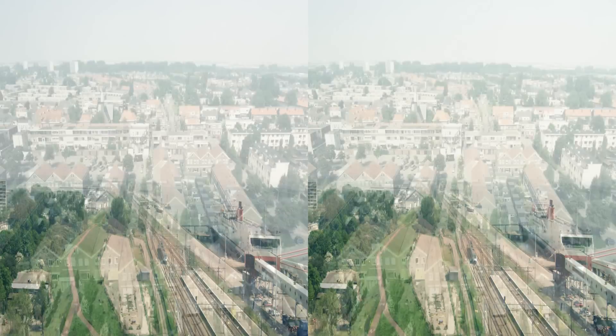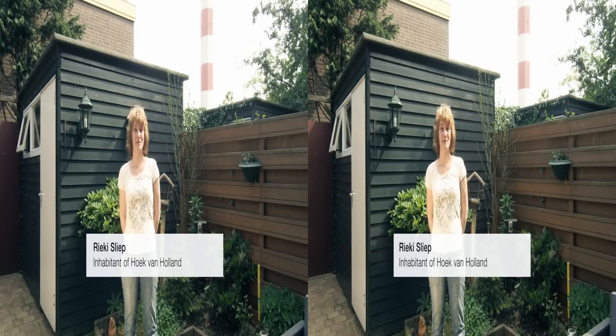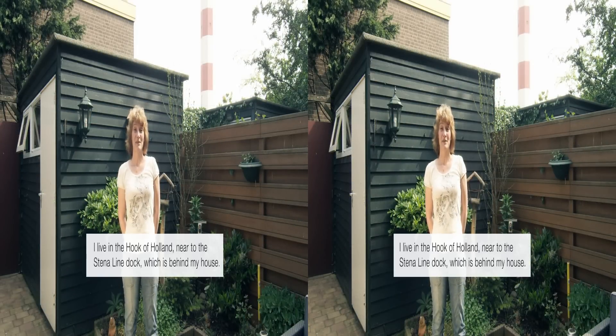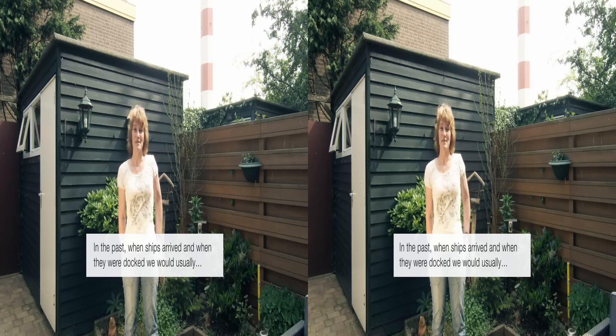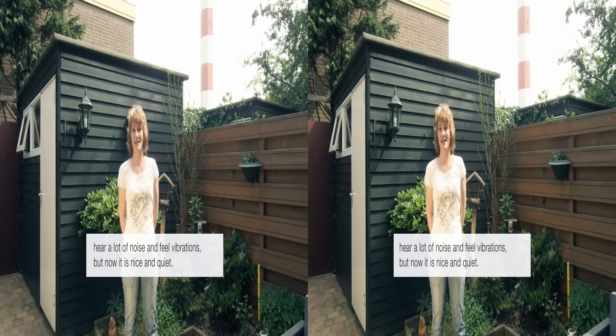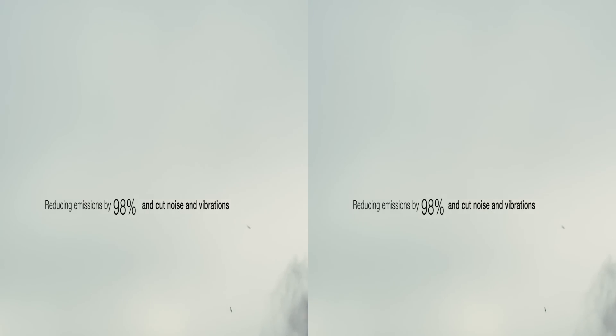The inhabitants of Hook of Holland, a district of Rotterdam close to the ferry terminal, know it best, as there is no buffer zone between the local community and the port. A local resident shares: 'I live in Hook of Holland, near to the Stena Line dock, which is behind my house. In the past, when ships arrived and when they were docked, we would usually hear a lot of noise and feel vibrations, but now it is nice and quiet.' Onshore power generation is much more efficient, and with the increased utilization of renewable energy sources, it is the best alternative to significantly reduce emissions, noise and vibrations.